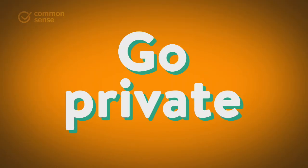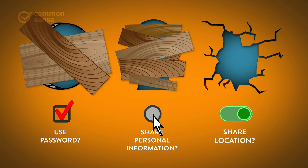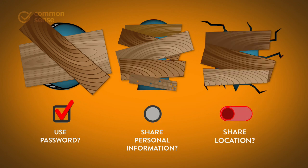Number three, go private. Always use privacy settings and opt-out buttons to limit how much information is being shared.